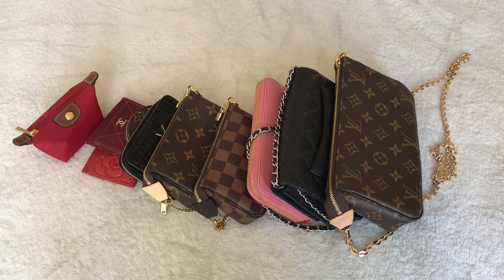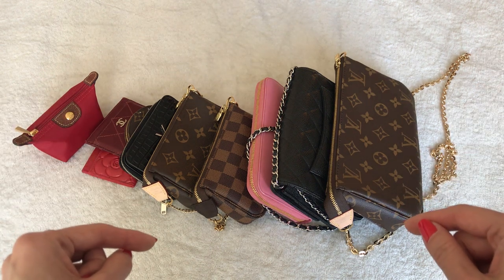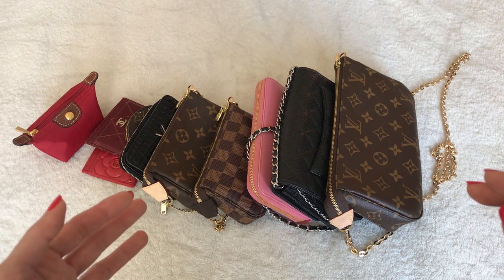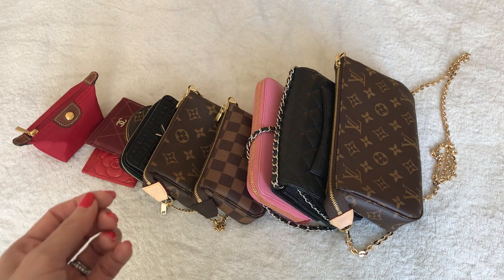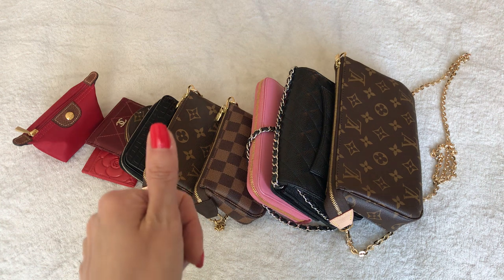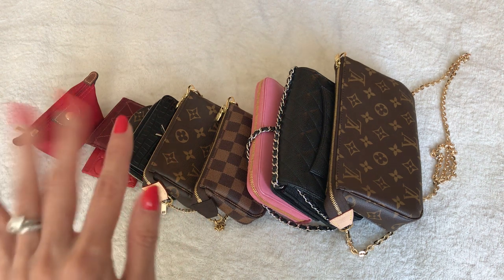So there are my 10 SLGs! I hope you enjoyed this video. Let me know in the comments which one is your favorite, whether you own any of these, or which ones are on your wish list. If you enjoyed the video, I'd appreciate a thumbs up, and if you haven't subscribed already, I'd love for you to join. Thanks so much, bye!